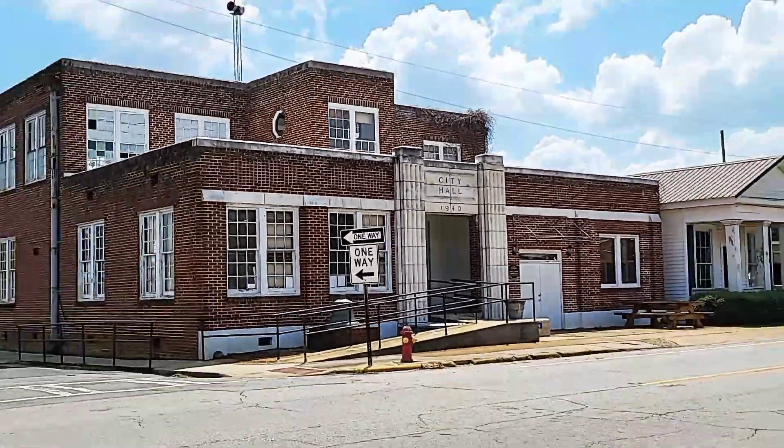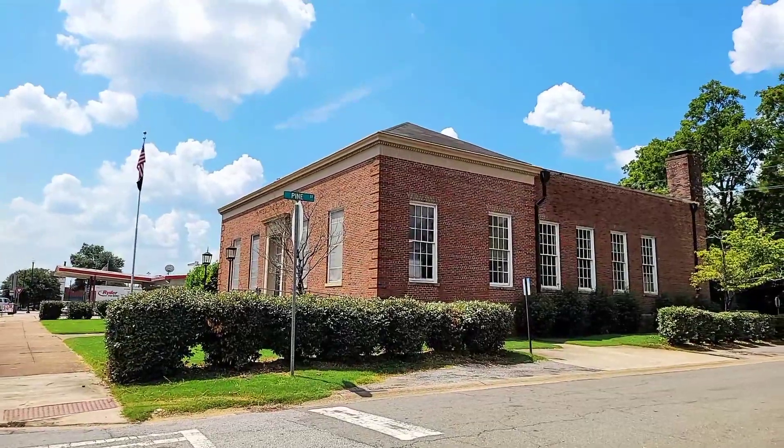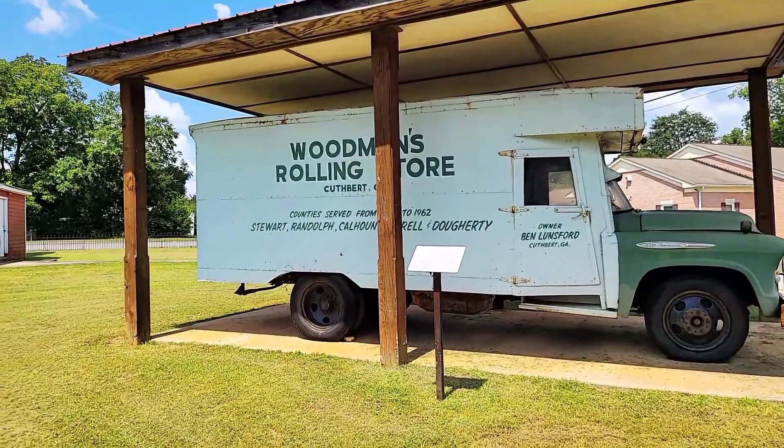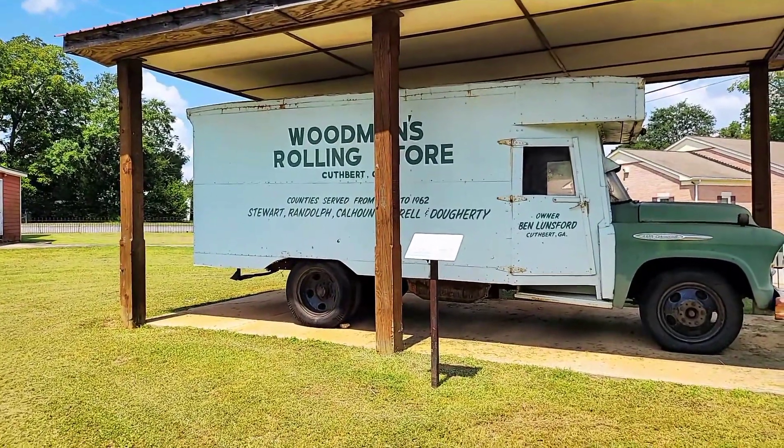As you can see right below it says 1940, which is pretty cool. Right behind me on this side is going to be the Cuthbert Post Office.